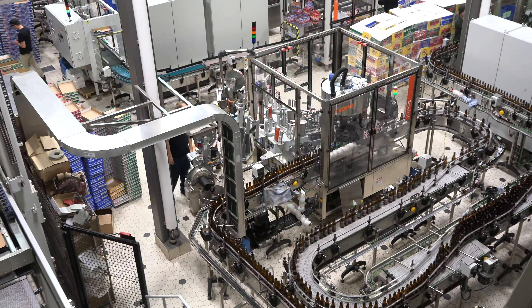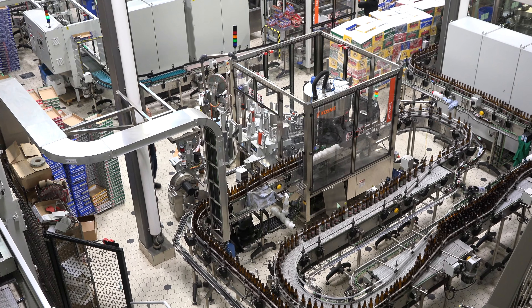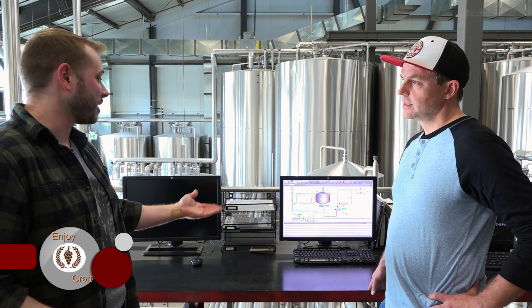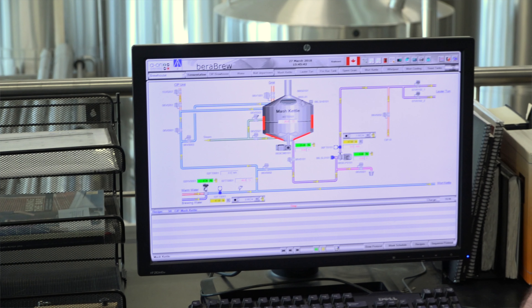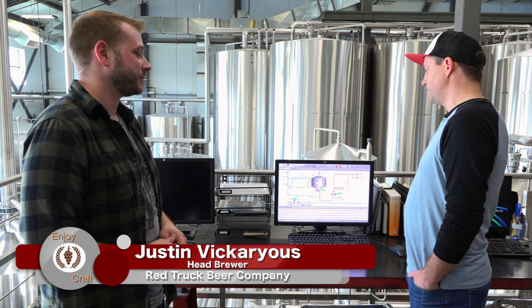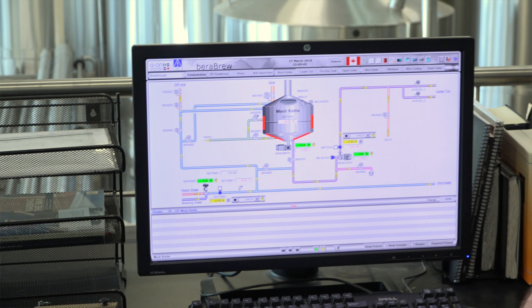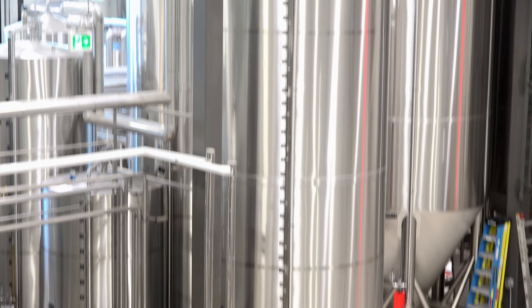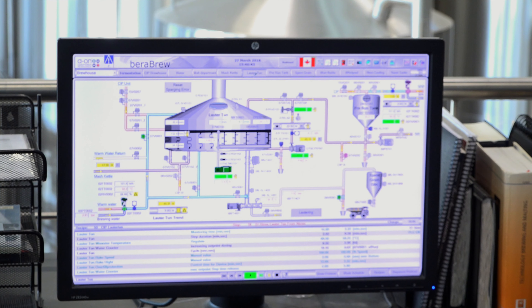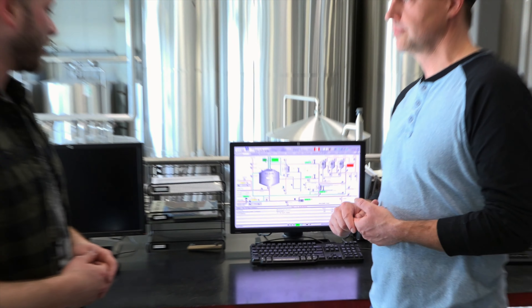Brewing and brewing operations have changed a lot over the years. No longer is it a guessing game with valves and bags of malt. Here at Red Truck they have a whole operation that's mostly automated. They've got a fairly new visualization and control software that allows them to basically monitor anything happening in the brewhouse at any given time. Each vessel has its own visualization showing exactly what's happening inside.